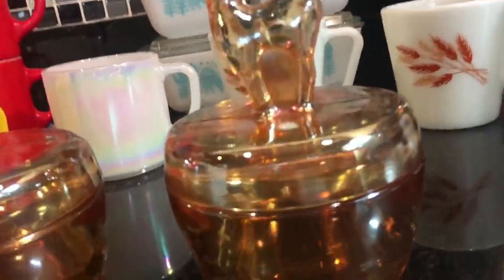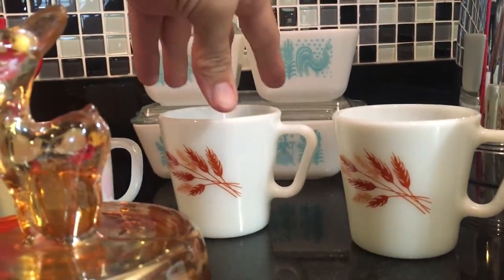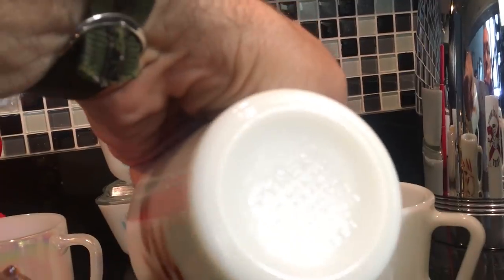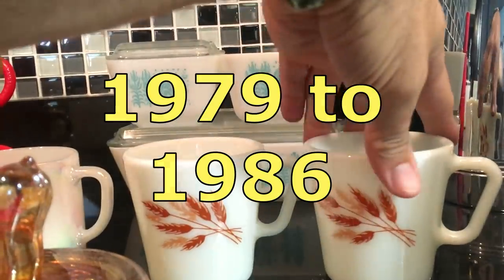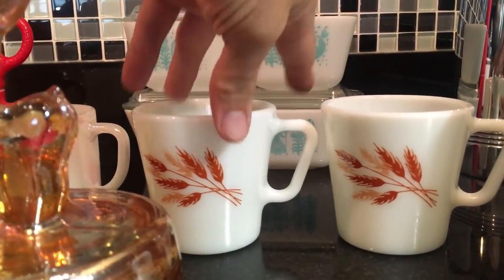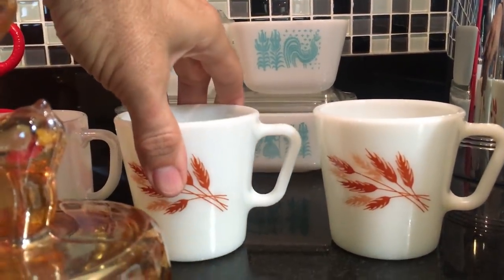Over here are some Pyrex wheat mugs. I think it's called Harvest something — I can't remember — but there are Pyrex bowls that have this same wheat pattern. These two mugs are also being sold as a pair and they're both excellent. Nothing is chipped or cracked unless I tell you that it is, and they're all very clean on the inside. No stains or anything like that.